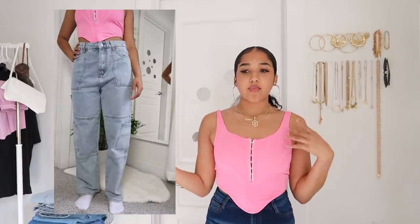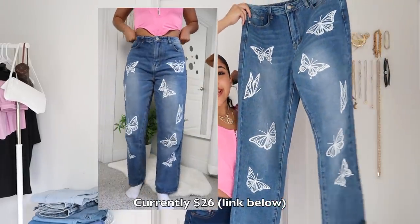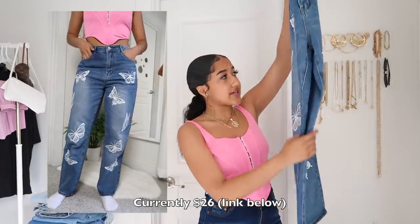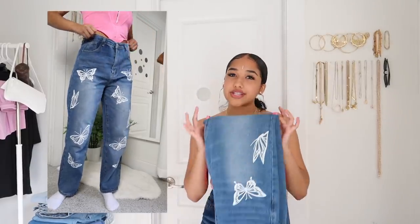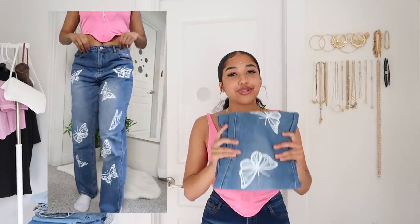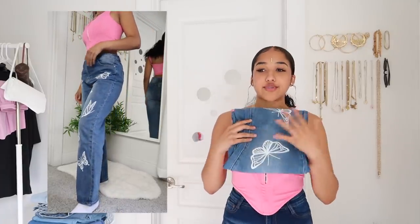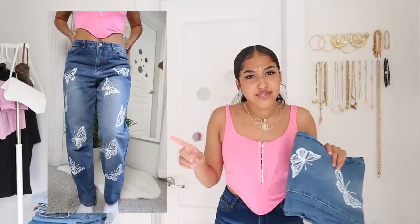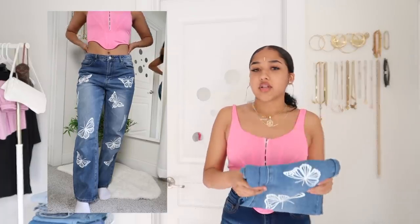The last pair of Shein jeans I'm a bit iffy about — I don't even know how I feel about them. They're these straight cut butterfly printed jeans with a white butterfly print all over. I'm not sure how I feel about printed jeans like this. I think it's cute if you can style it right, but I just haven't been able to do that yet. Hopefully I'll figure it out — if not I'll sell them. If you have any recommendations on how to style them, tag me. These are also a large and very loose, so I could probably size down.